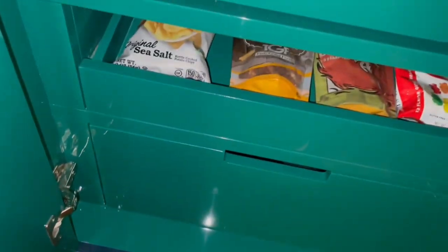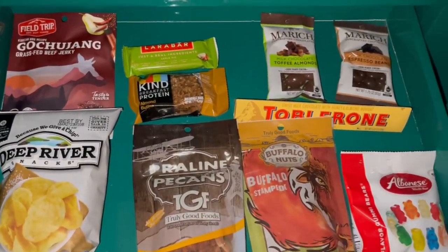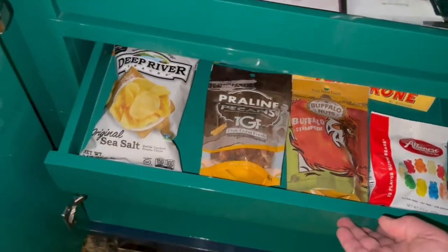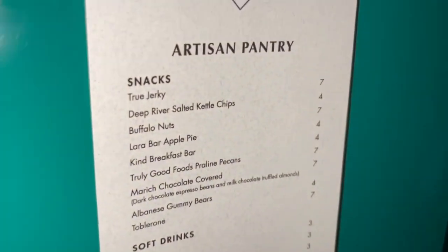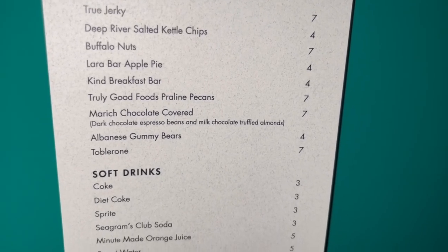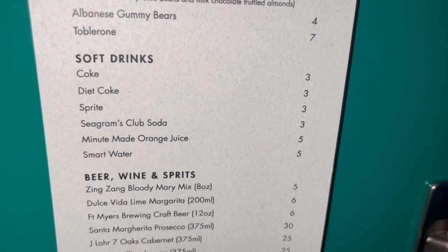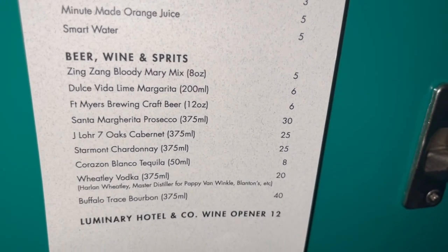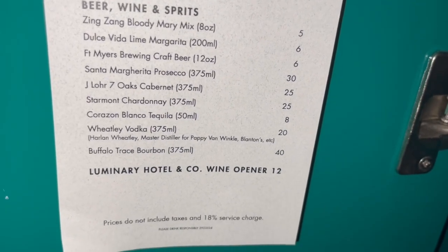In the drawer just above the safe there are a few snacks, though we didn't use any of them because they're all fairly expensive. The prices are listed out — $4 to $7 seems to be standard. They list prices for Coke, Diet Coke, and Sprite, but I didn't see any in this particular cabinet. Buffalo Trace 375 milliliters was $40, which to me was just a little bit outrageous.